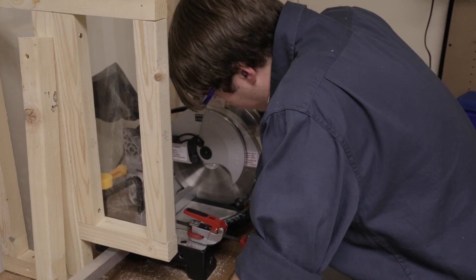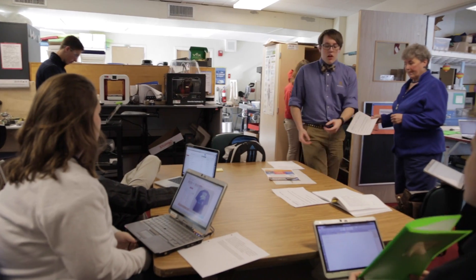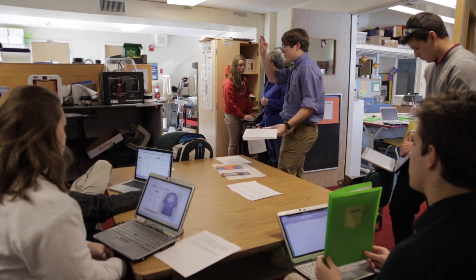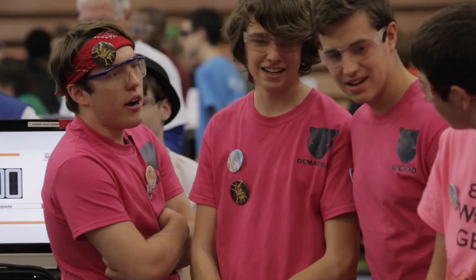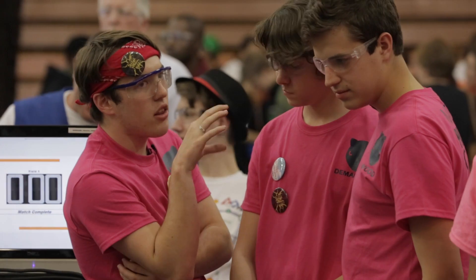I've gotten the experience of what it's really like to be in a college setting, just brought down to a high school level or standard. This year I've gotten to be part of the position of project manager. As the project manager, you're in charge of knowing everything that's happening — you're in charge of making sure everything's on schedule, people are showing up, everyone knows what they're doing and who's doing what.